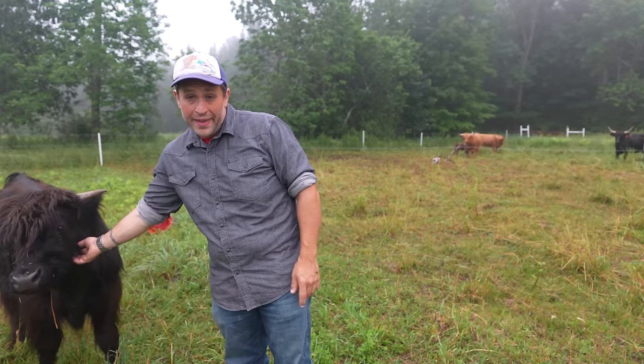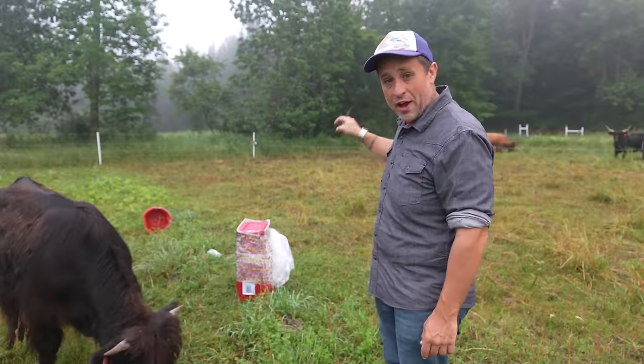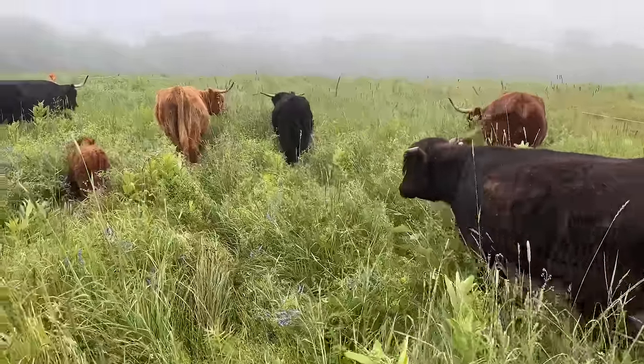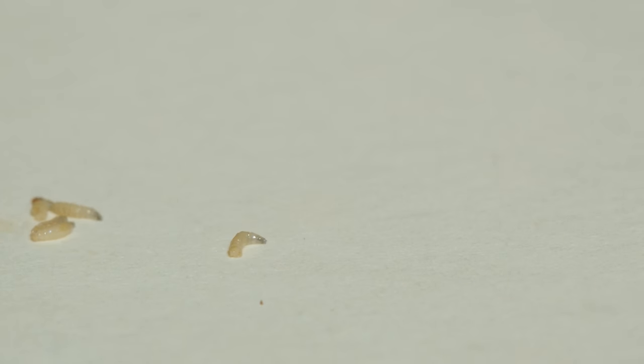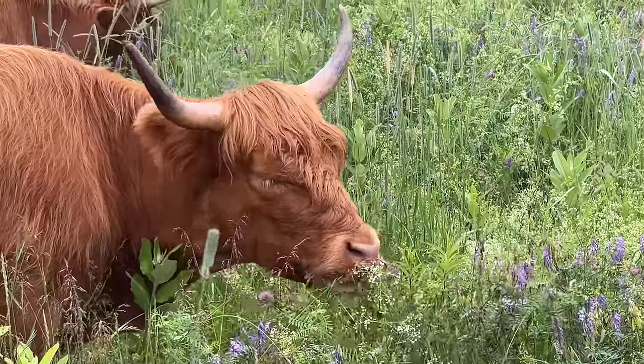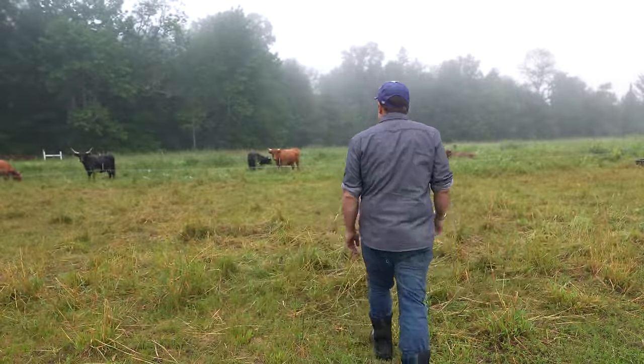But thankfully, both for my cattle as well as for you guys, I found a really effective solution that works. It's wicked cheap, it's wicked easy to implement, and it keeps my cattle nearly fly free. Over the course of the last year, I've actually come up with some improvements from the method I developed last year, and I am going to show you guys absolutely everything you need to do.